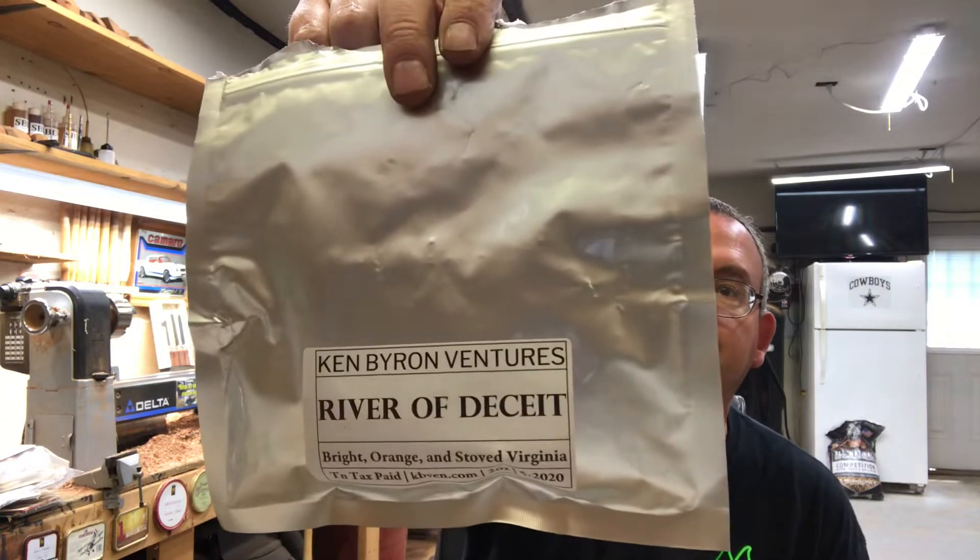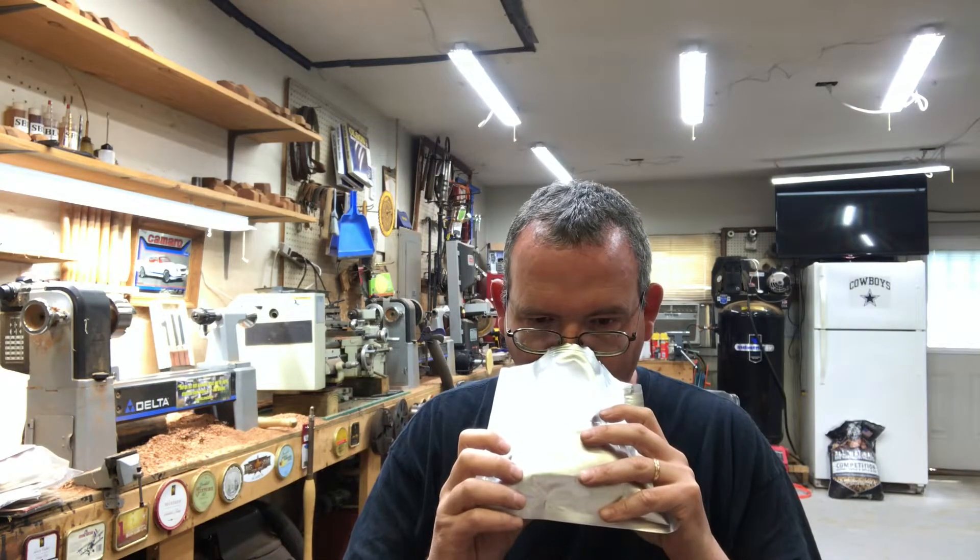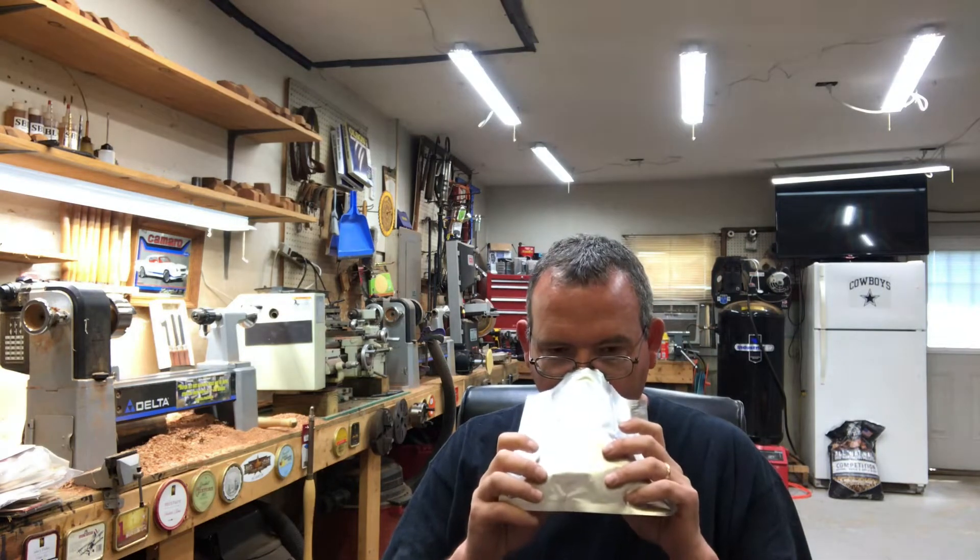I've had this once already. I smoked it in my meerschaum the first time. I'm gonna smoke it now in a cob. Very, very sweet, strong smelling. It is an all-Virginia blend — brights, orange, and stove Virginias — and it's definitely cased with something. Smells like plums, or like that sweet tart candy from when you were a kid.